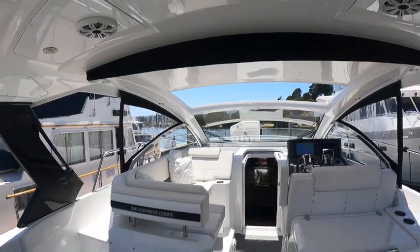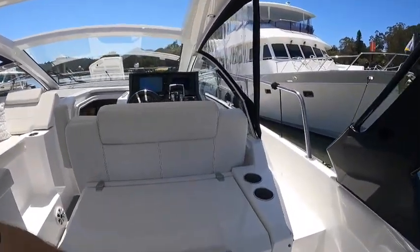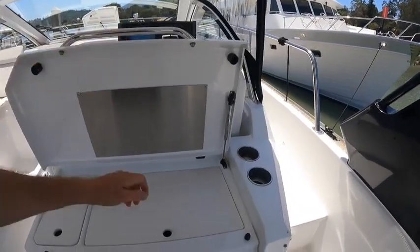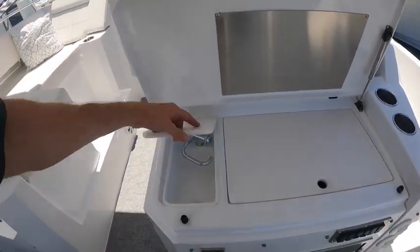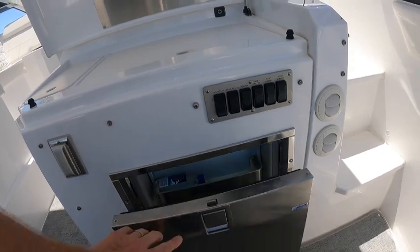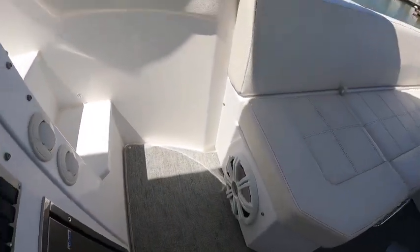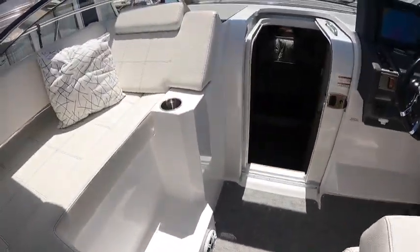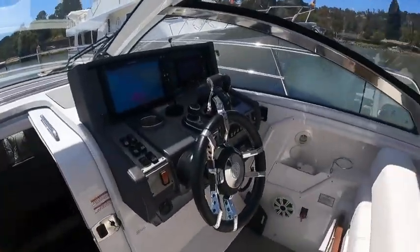You do have an Isinglass enclosure around here if you desire to keep a little warmth on a cooler day. We've got a barbecue here, a little wet bar, nice fridge, cockpit heat and AC, a big subwoofer for the sound system, and lots of cup holders throughout the boat. Cruisers does a phenomenal job with that.